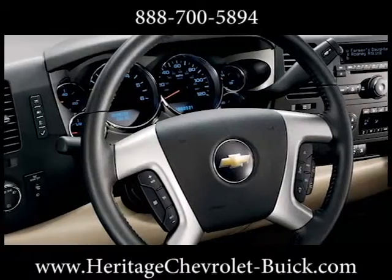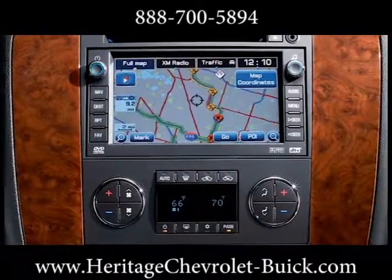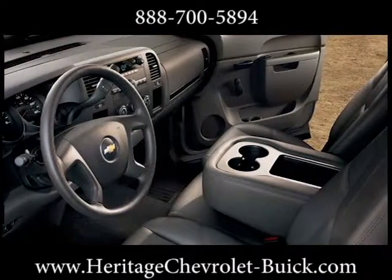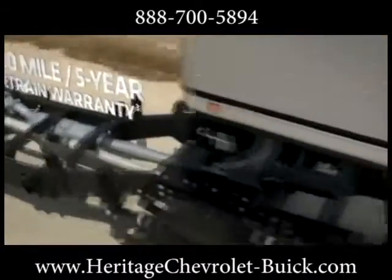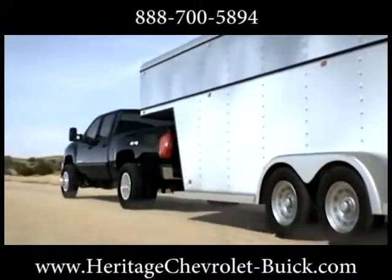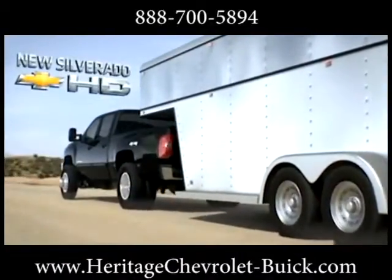There's a surprising amount of room inside the Silverado Extended Cab. The LT and LTZ models come standard with large, full-drop power rear-side windows and cavernous storage areas for front seat passengers. The 2013 Silverado Heavy Duty is always there to back you up.